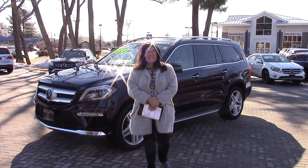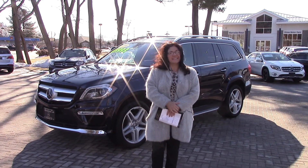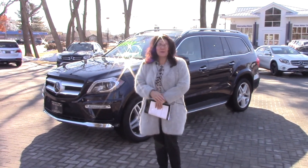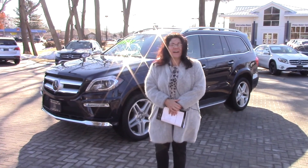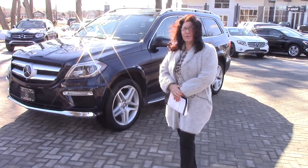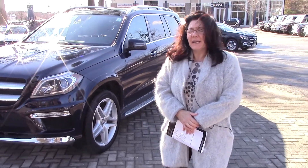Good afternoon, Brian. Tina Pagano from Prime Mercedes. I want to thank you for taking time to chat with me on Saturday. We talked about this beautiful GL 550 2016. It has just about a little over 28,000 miles on it, and I want to do a walk around both the outside and the interior for you.